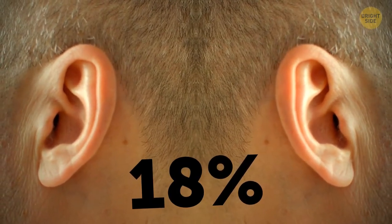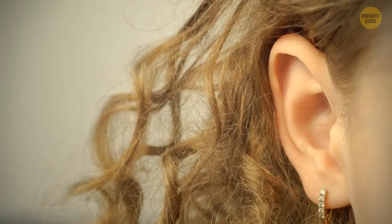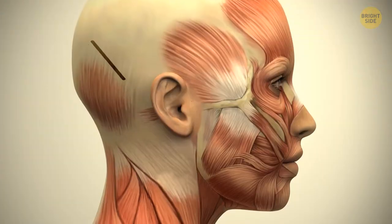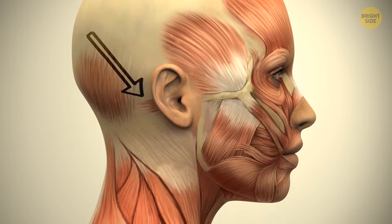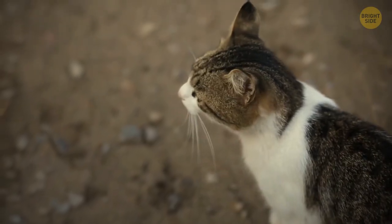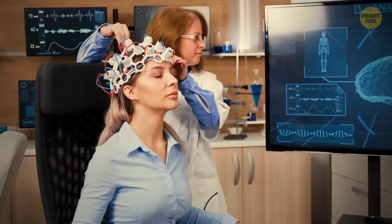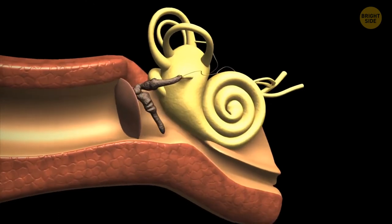18% of people can move both ears at the same time, while 22% can move one ear at a time, using weak vestigial muscles inherited from ancestors who shared this trait with cats. Some people can produce a roaring noise by tensing their ears or jaws — there's a small muscle in the ear that dampens loud sounds, like when you're chewing, and some people can flex it to create an audible rumble.